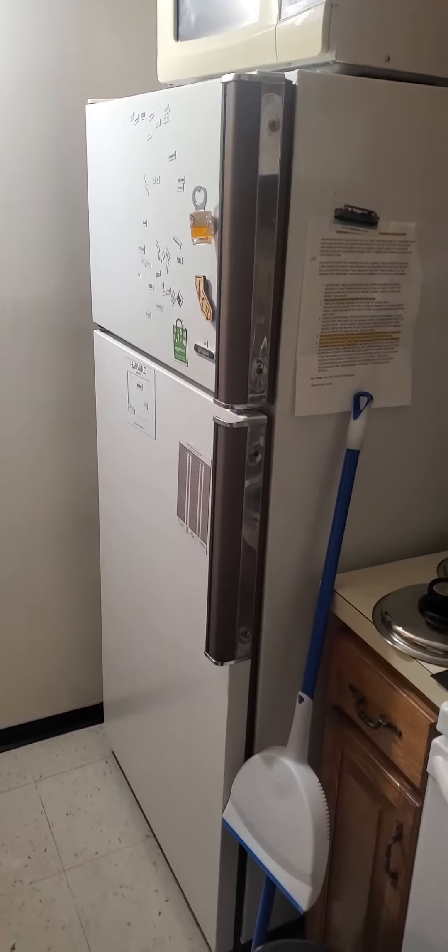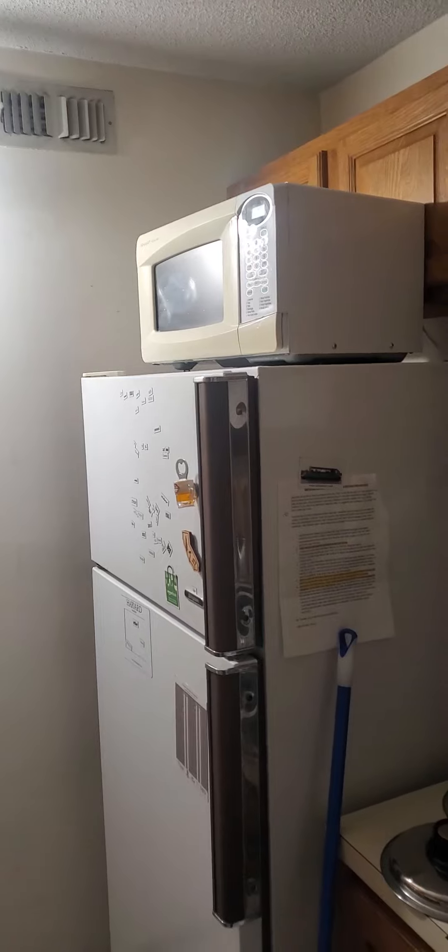The floor and the walls are kind of a mess but I cleaned it up a little bit. The refrigerator on the inside is all busted up. They've got a microwave that's barely working.